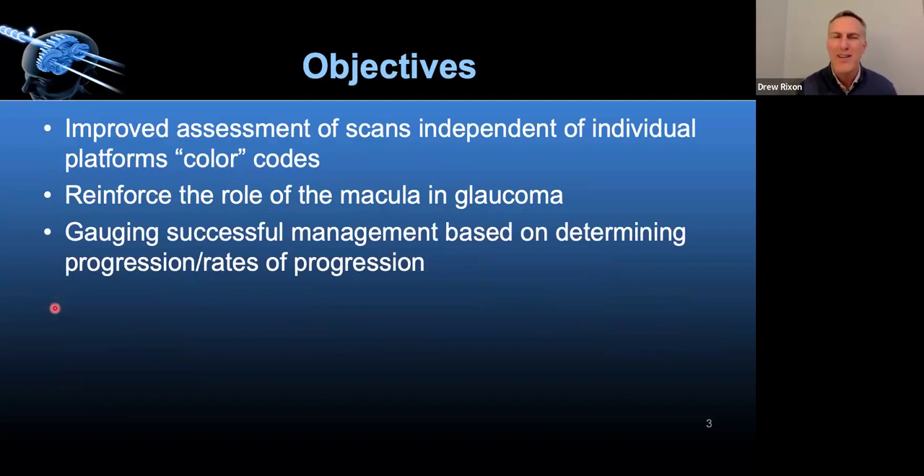We're going to reinforce the role of the macula in glaucoma, and then really work on progression. Progression can be mystifying sometimes — it's tough to tell, and it's hard to be patient and collect data, especially when you're just getting going in glaucoma. Ultimately, we need more boots on the ground when it comes to glaucoma care by optometry. The workforce projections for ophthalmology over the next 10 to 15 years are really decreasing, so we need to get as involved in medical care as possible.